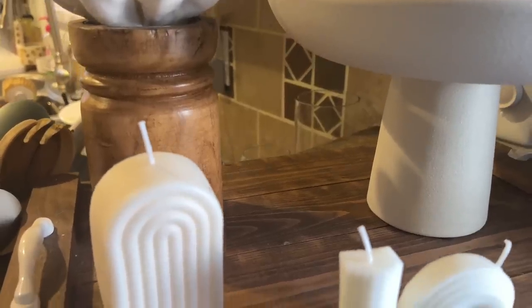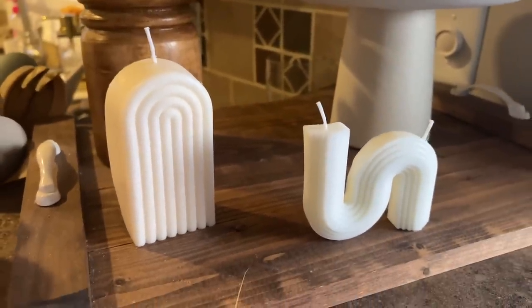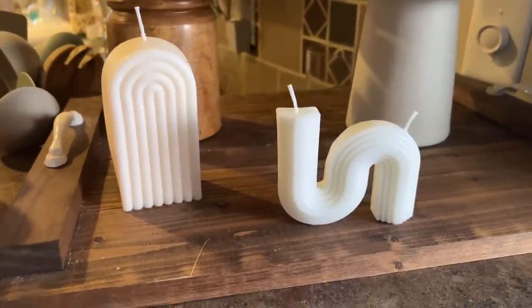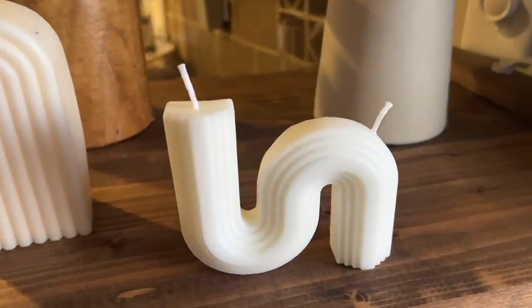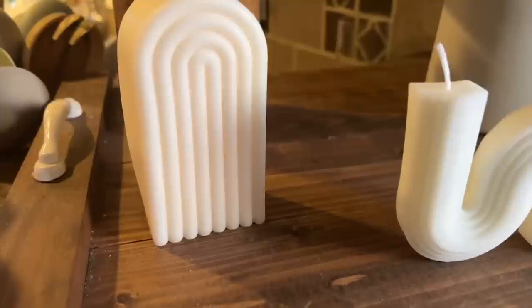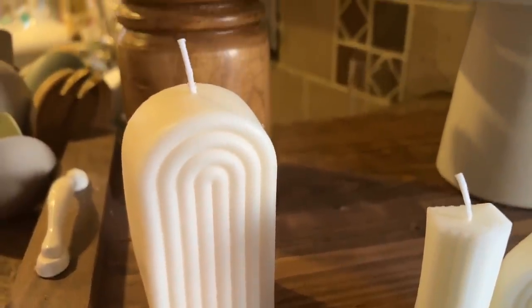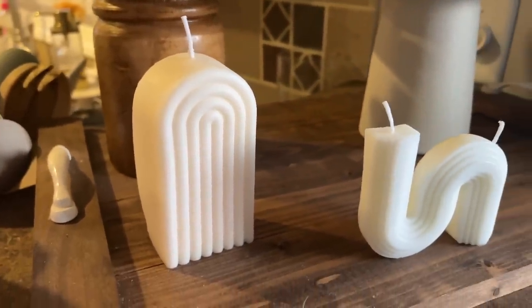Another very trendy find is this two-pack of aesthetic candles. One is shaped like a rainbow and the other has a little squiggly design — both in a neutral cream color. They actually smell really good, which I wasn't expecting since I bought them mainly for the look. I don't plan to light them, but it's a nice bonus. They're fun to set in any empty spaces around your house.